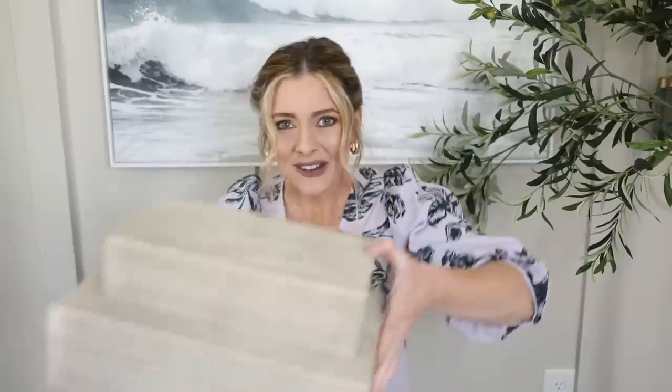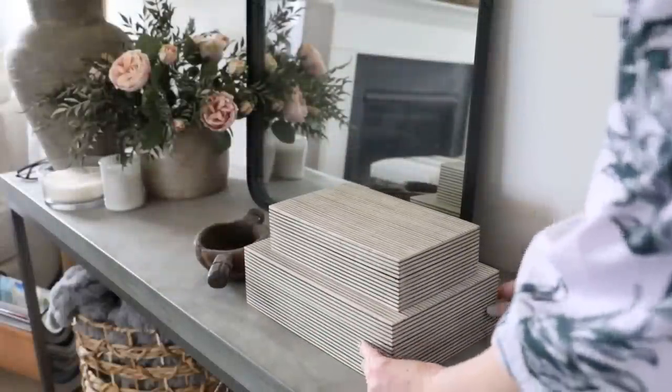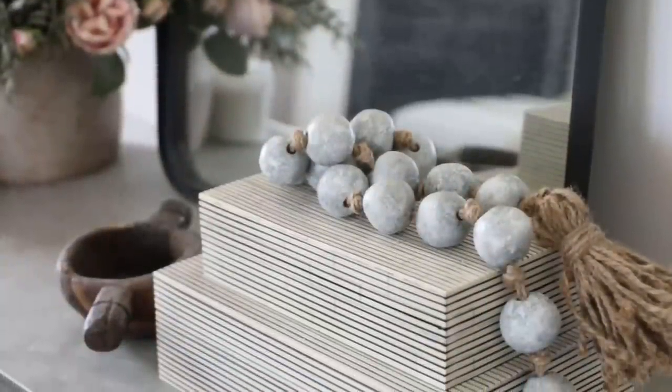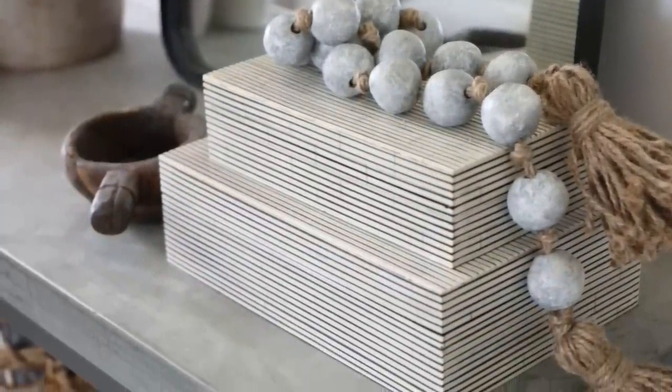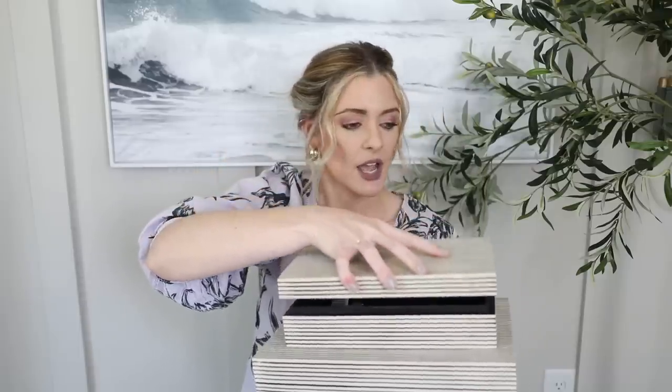I also got this really pretty striped set. I love the simplicity and how they add just a little bit of pattern and texture without being too over the top. These ones were a little more expensive — the larger one was $25 and the smaller one was $20. I'm not sure if I'm going to keep them because they smell really funky and I'm not sure if it's a chemical used in them. But they are so cute and I love the pattern — definitely a fun item to keep your eye out for at Tuesday Morning or Home Goods.